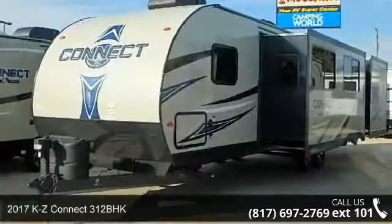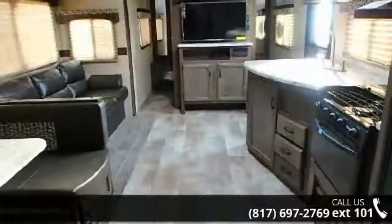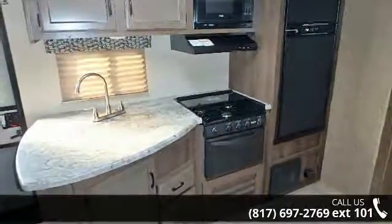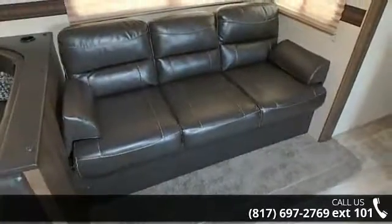Begin an adventure with this 2017 KZ-Connect 312BHK. Whether you are planning on vacationing, adventuring or just relaxing, this travel trailer does it all. This unit is perfect for those looking to maximize fuel efficiency but maintain all of the conveniences of a well-appointed, feature-packed RV.